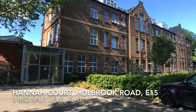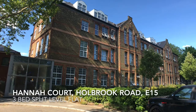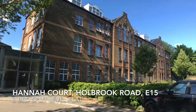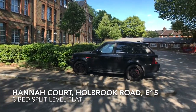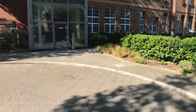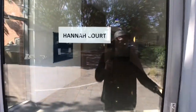Hannah Court is a grand Victorian building tastefully renovated into apartments. It is within easy reach of the Westfield at Stratford and close to Plaistow and West Ham tube stations.